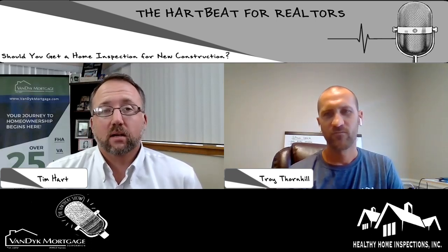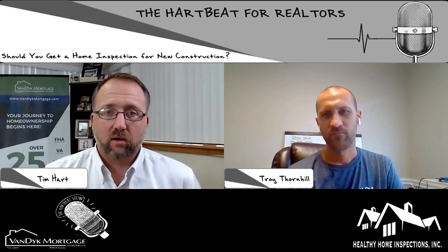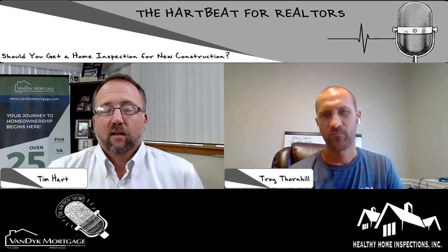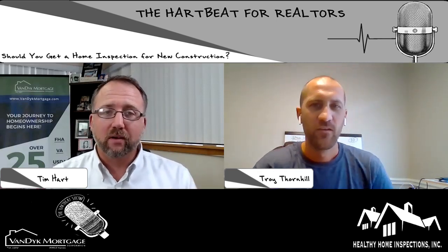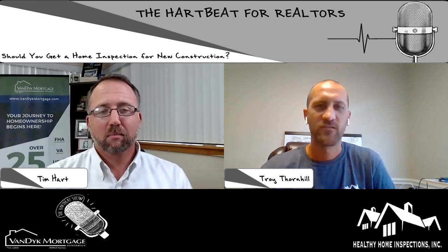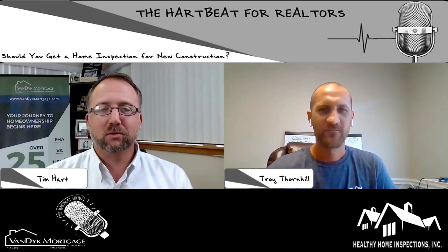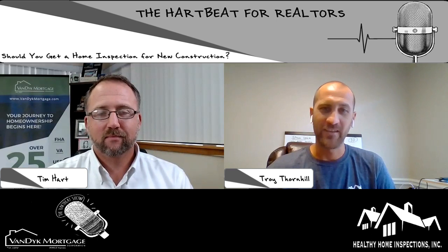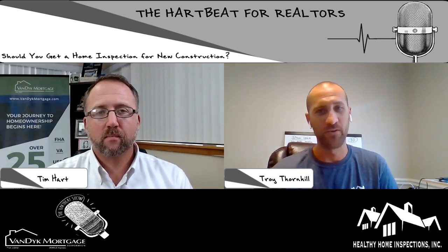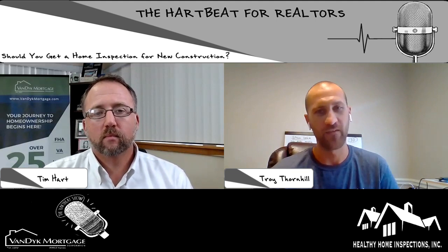So Troy, I brought you on because I wanted to talk about something I've been seeing out there, and I know in conversations with you, you've been seeing it as well. The question is: why should I get a home inspection on a new construction home? In my mind, it's a brand new build, a brand new house — something's going to be wrong. But I have a feeling you're going to tell me I do need to get a home inspection on a new construction home.